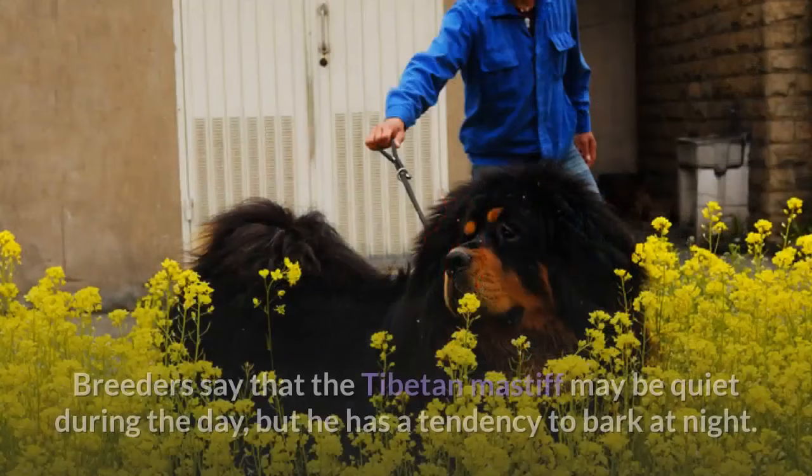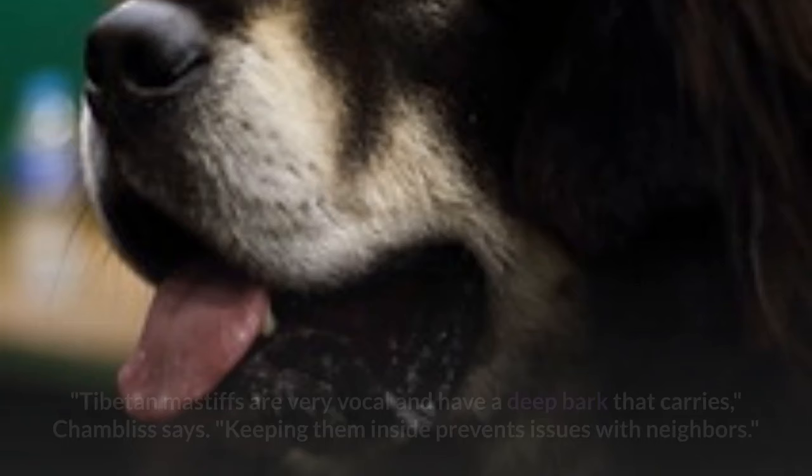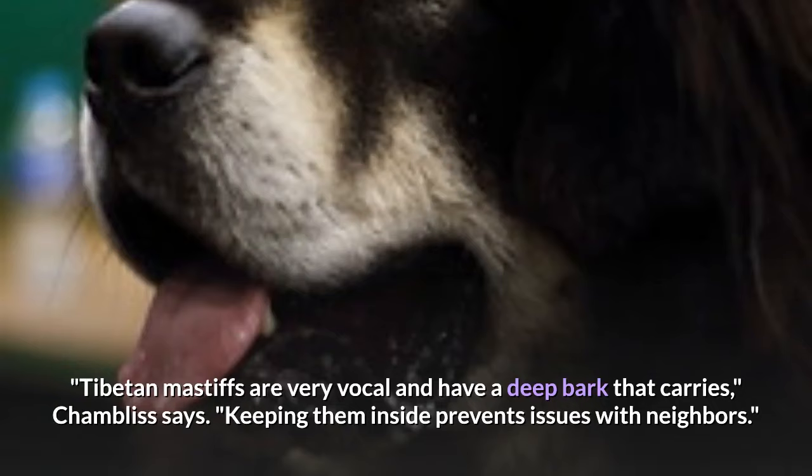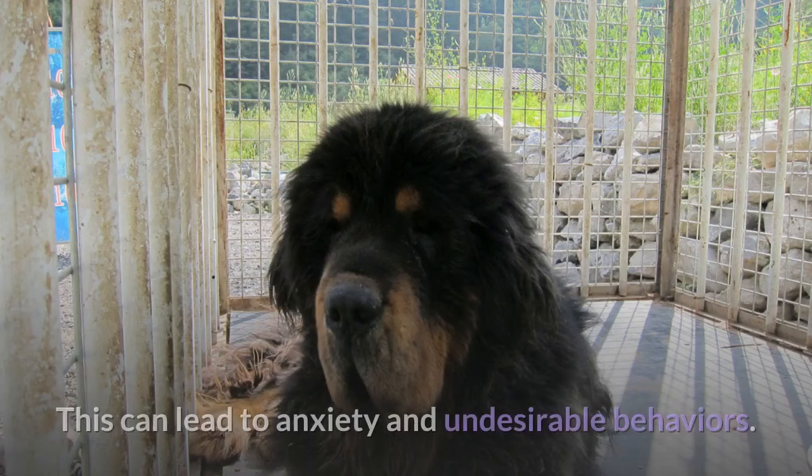Breeders say that the Tibetan Mastiff may be quiet during the day, but he has a tendency to bark at night. Tibetan Mastiffs are very vocal and have a deep bark that carries. Keeping them inside prevents issues with neighbors. But take note — a crate is not an acceptable option for these dogs. Their instinct is to watch over their home, and caging them keeps them from doing so, which can lead to anxiety and undesirable behaviors.